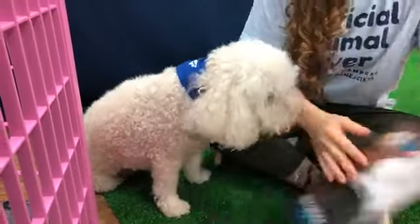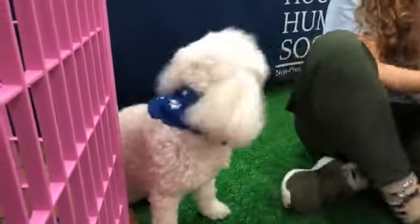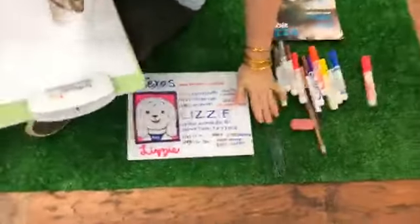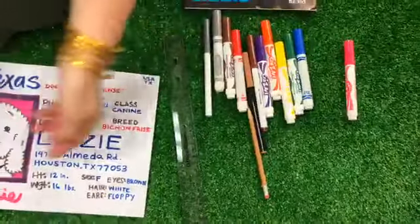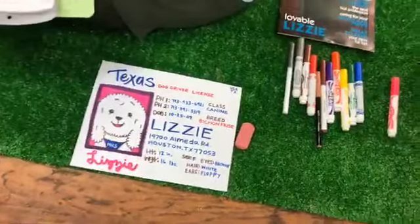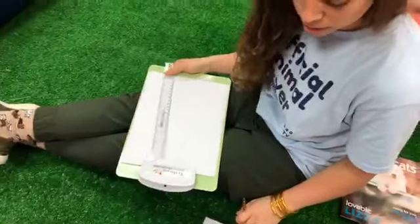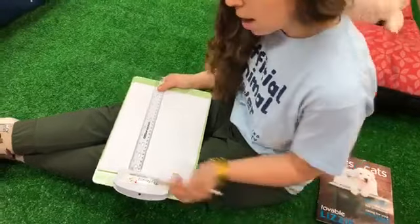So here I have created a driver's license for Lizzie, and I'm going to show you guys how to make it. All you're going to need is some markers, maybe a ruler if you have one, a pencil, and an eraser. The first thing you're going to need is your pencil and your ruler. For the top, the title includes the state name and the words 'dog driver license.'